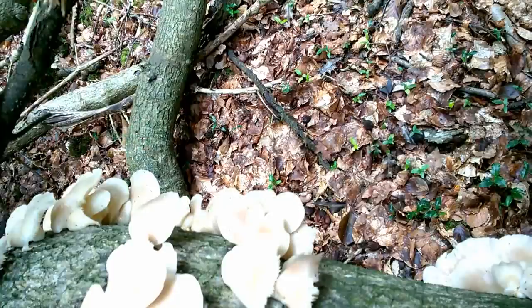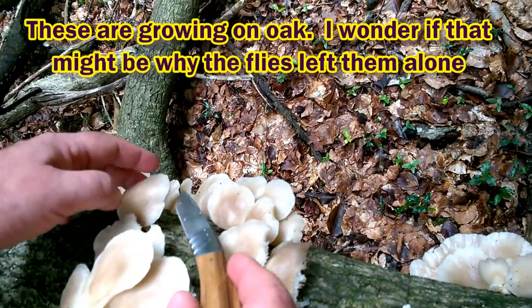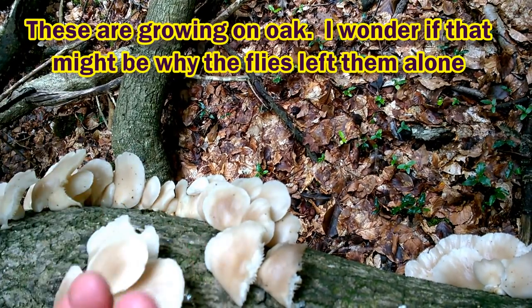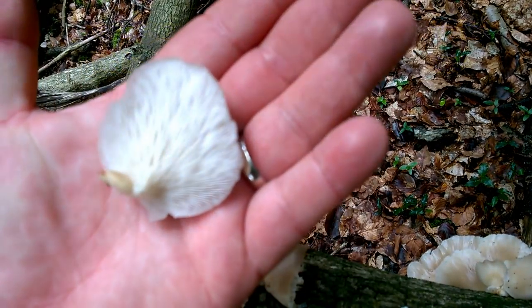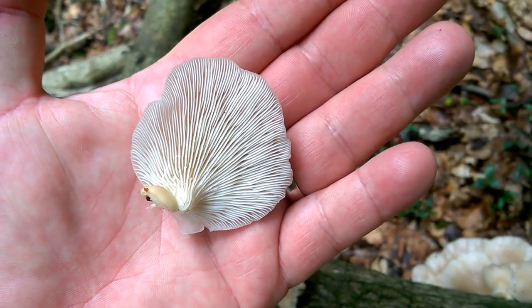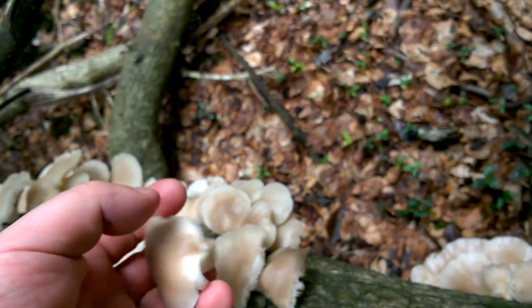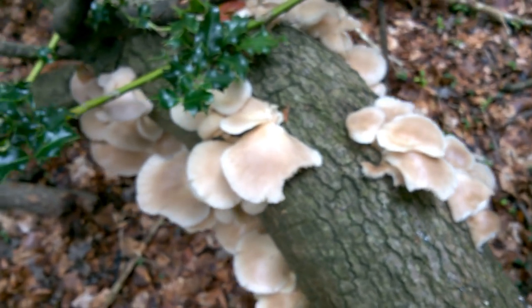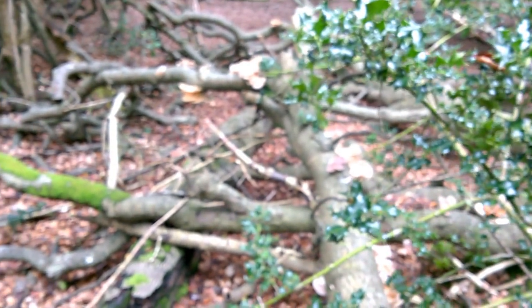Let's take a look at one of these specimens here. Yes, that's what we want — nice and clean. These are quite moist but they'll dry out just fine. Camera's going off now for a bit while I pick some of these lovely oyster mushrooms, and I'll turn it back on when we've got the basket full.